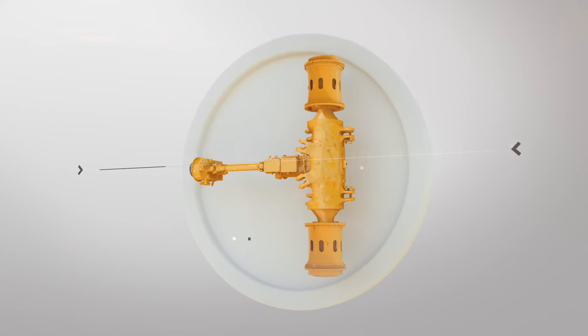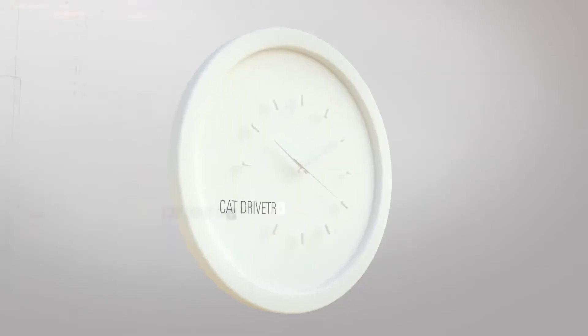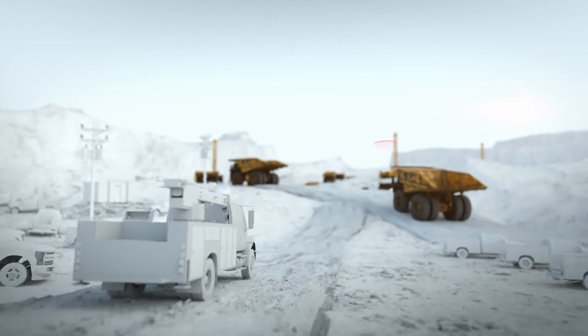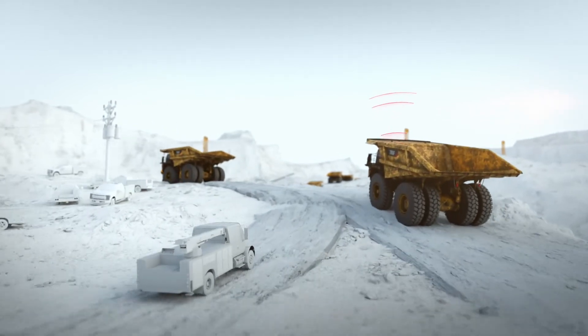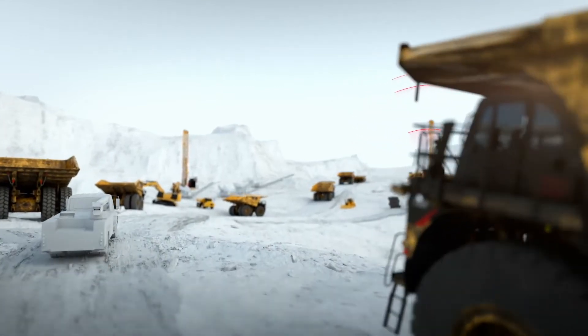And your confidence goes beyond the componentry. Choosing CAT drivetrain means unrivaled dealer support — 24/7, 365. Through condition monitoring, your dealer tracks the health of your machine and contacts you if there's an issue, so you can handle threats before they become problems.